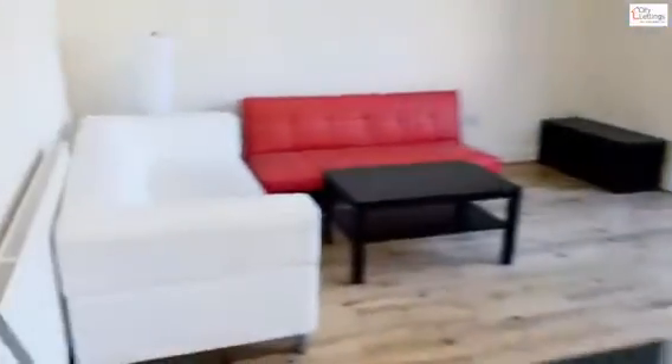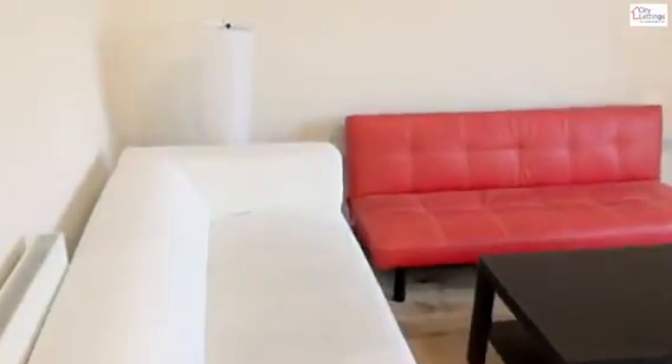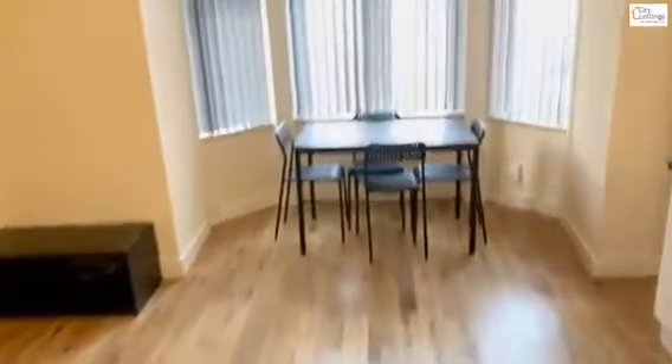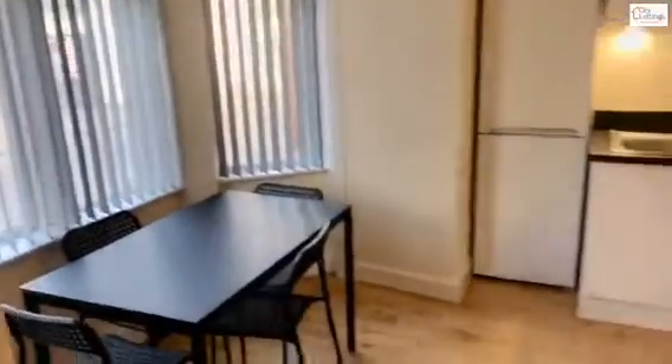Going into the flat, located on the ground floor. Open plan living, kitchen, dining space. Nice big bay windows, double glazed and gas central heated.